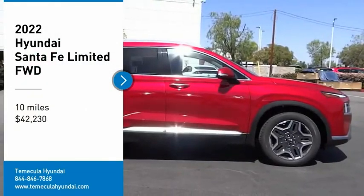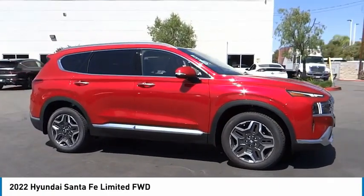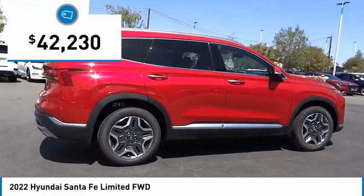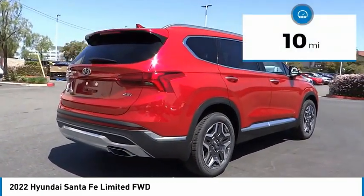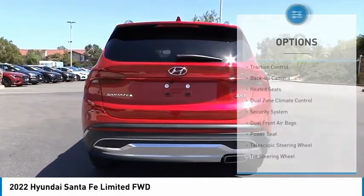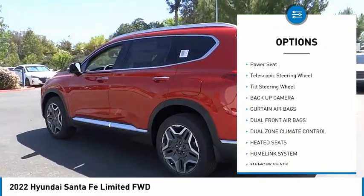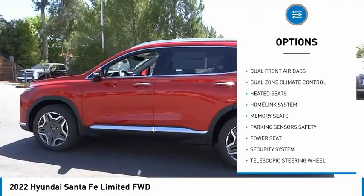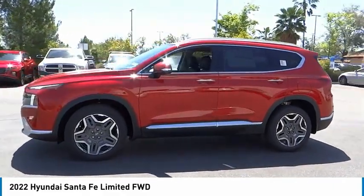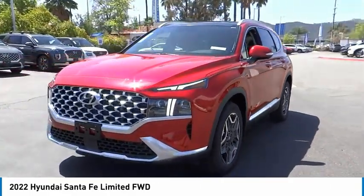Make a great choice today with the 2022 Santa Fe — style, quality, performance, value. Priced below $45,000, this vehicle has less than 100 miles. Here are some of this vehicle's great options: traction control, backup camera, heated seats, dual zone climate control, security system, dual front airbags, power seat, telescopic steering wheel, tilt steering wheel. If you like it online, you'll love it in your driveway — take it for a spin today.